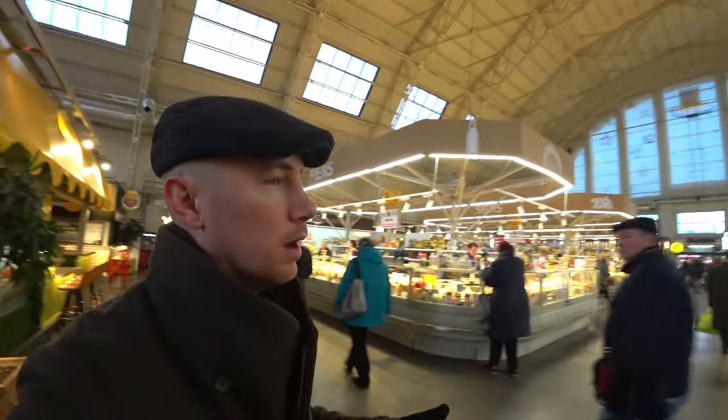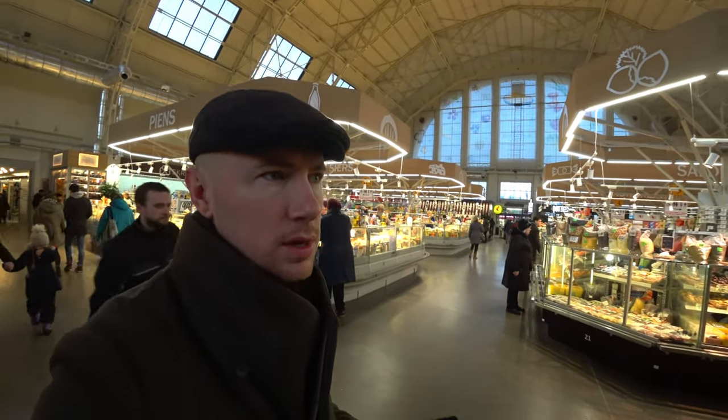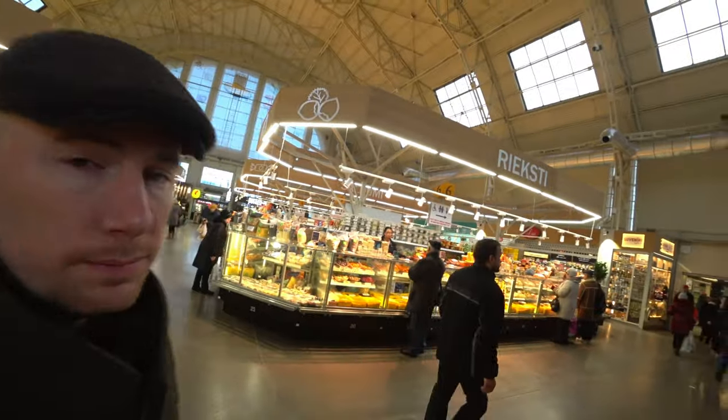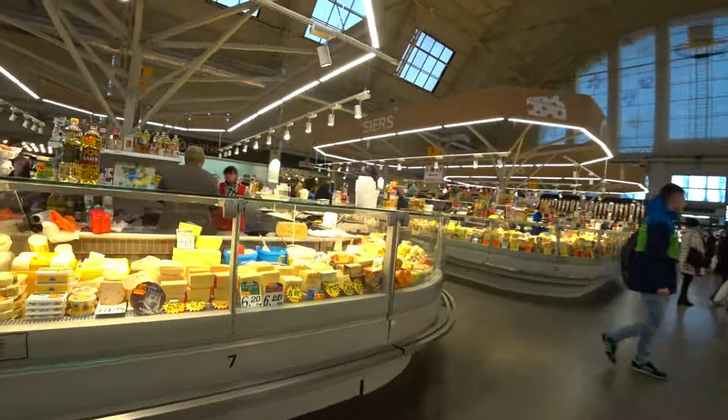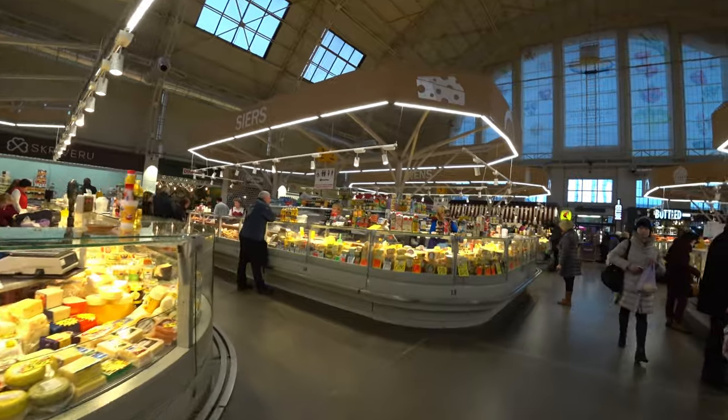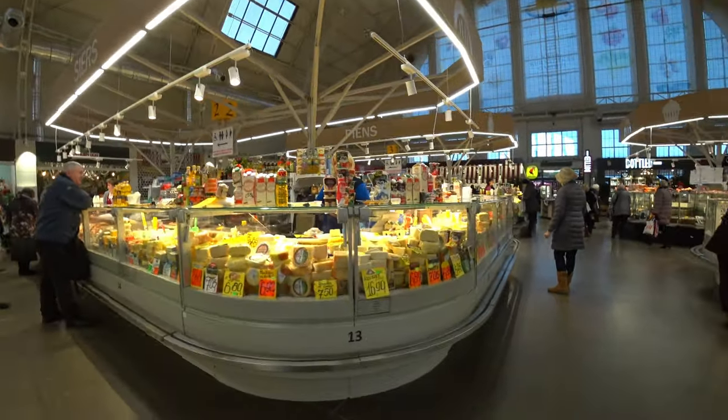So this market is split into three buildings — actually, I do admit I got that wrong: there are five buildings, as I stated earlier, five old Zeppelin hangars. I just hadn't realized how big this market was at that moment of filming. One of the buildings is currently under construction, I think doing renovations. The third building is away from the meat: there's cheeses, food courts, and sweets — but a lot of cheese.